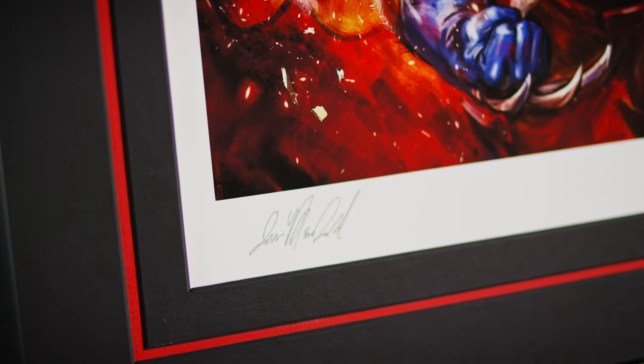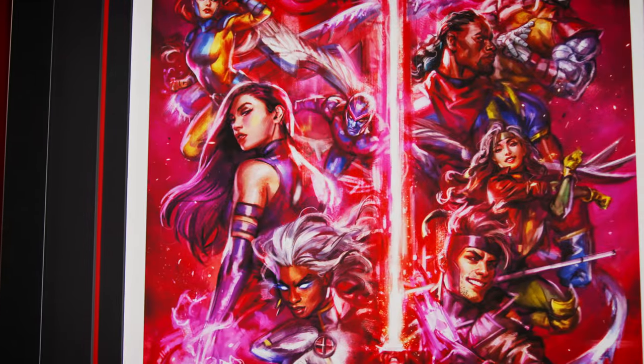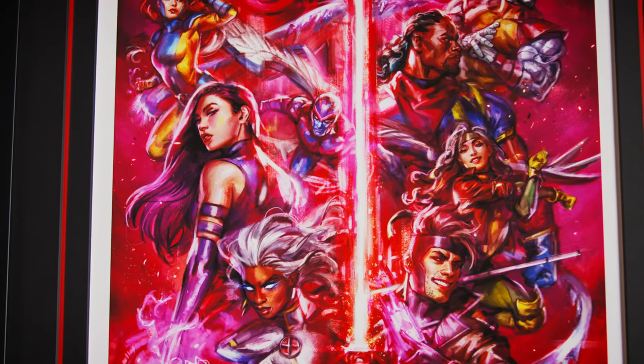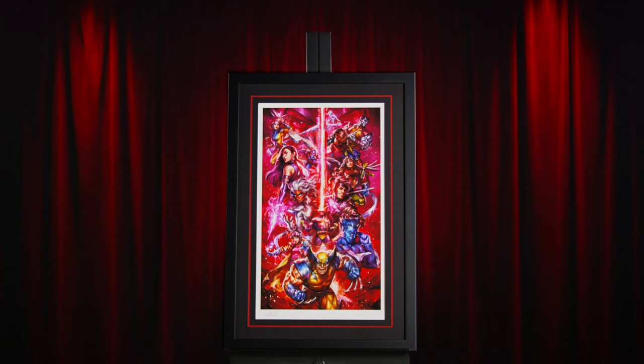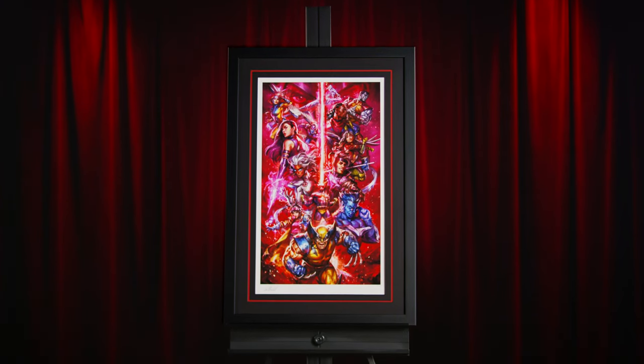Each print features an authorized automated artist signature and an embossed Sideshow seal of authenticity, as part of the limited edition of 450 pieces. The Giclée print is available unframed or in a custom framed presentation, and there is also a gallery wrapped canvas version limited to only 100 pieces.